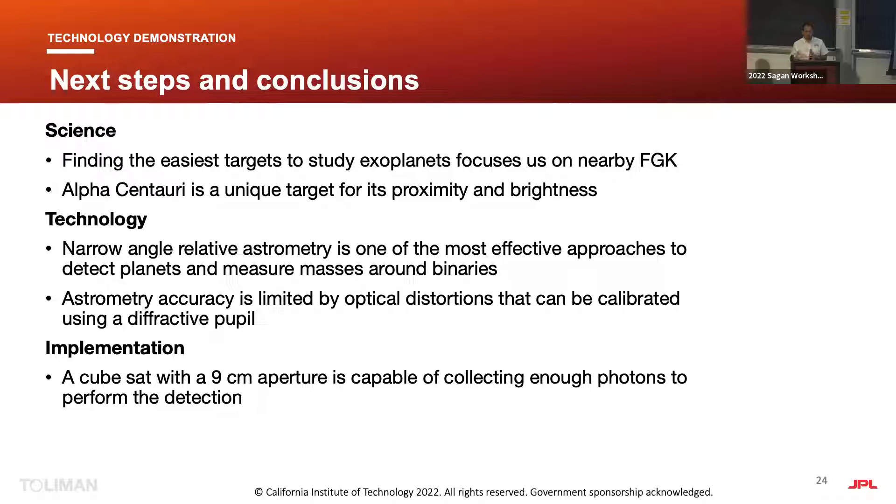Q&A: What mission class is this and where does it fit in cost caps? You can scale the mission to different sizes. The smaller version is a nine-centimeter cubesat observing alpha Centauri alone — in the order of 10 to 20 million dollars. A 20 or 30 centimeter aperture lets you observe 14 binaries, still a very small mission by NASA standards. There are natural astrophysical break points: nine centimeters, then 25 to 30 centimeters, and then it gets more continuous.